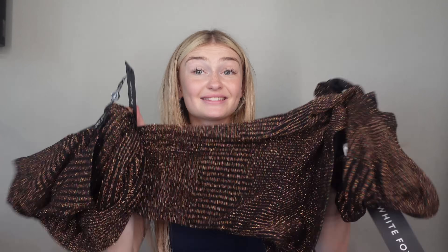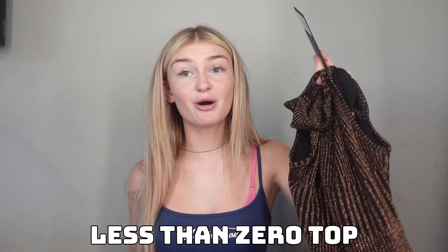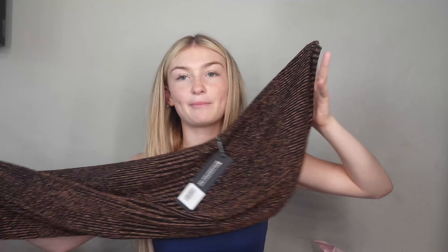Next up, we have a set. This is the Never Again maxi skirt in an extra small and the Less Than Zero top also in an extra small, both in the color bronze. This is so cool, y'all. I'm gonna wear this to an event and I'm gonna look so cool. And it's a maxi skirt — you can fold it down or pull it down to be however low-waisted you want. You guys know I love low-waisted, so that thing is gonna be very low-waisted. Let's try it on.